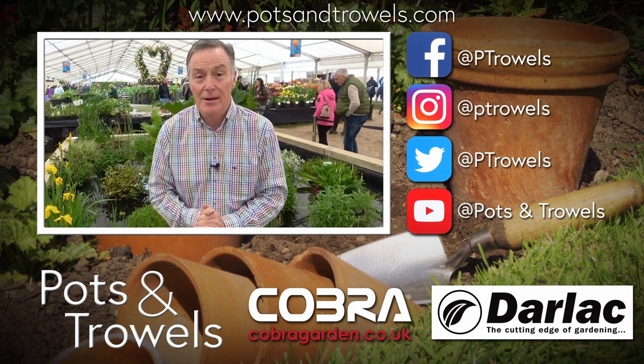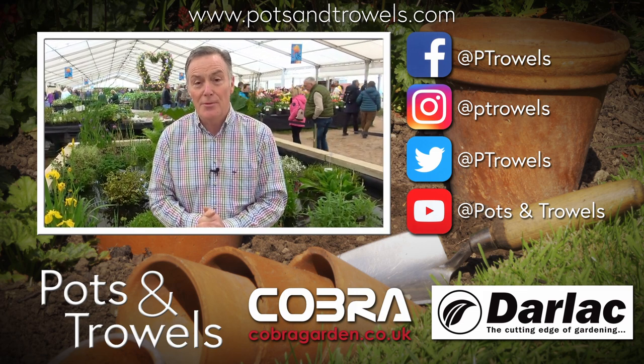It's all about pond plants today on Pots and Trowels, and that's brought to you with the support of Cobra Garden and Darlac.